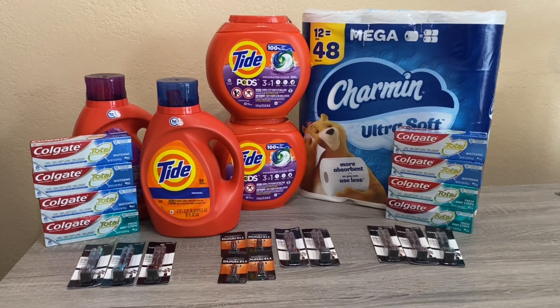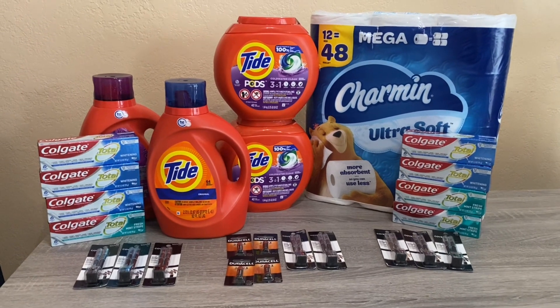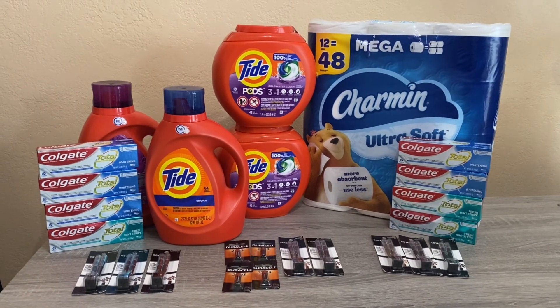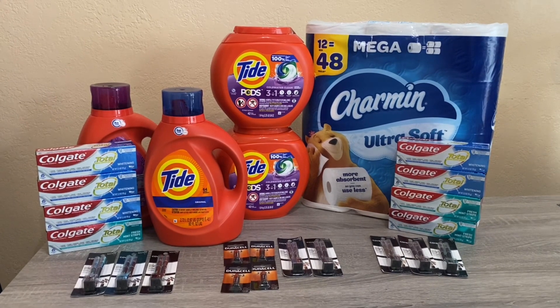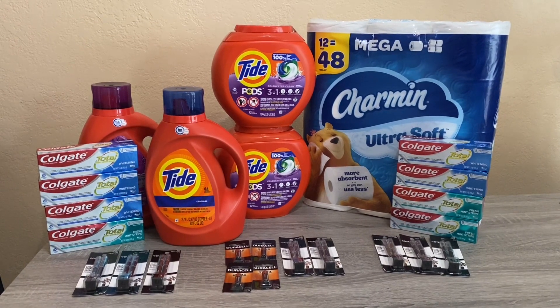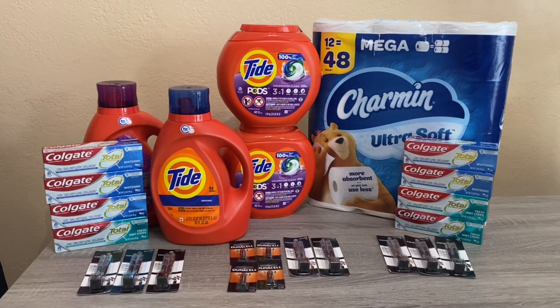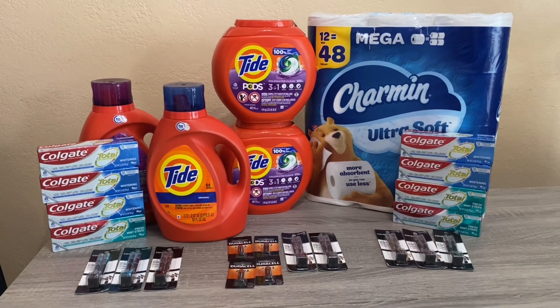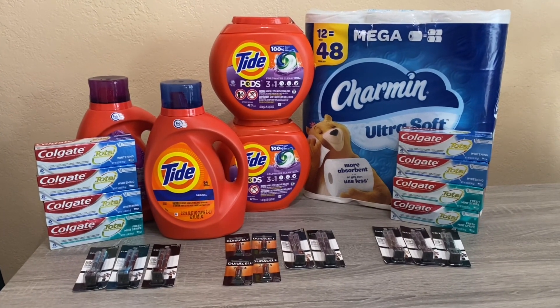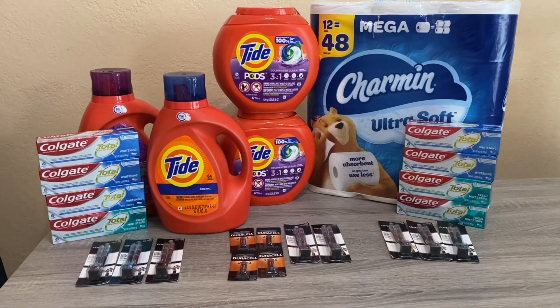Hi everybody, thank you for watching. Here is a Rite Aid haul for this week. I have three transactions to show you. To be honest, it is best to wait till the end of the week to do some Rite Aid shopping, but with these specific items I knew that by the end of the week there would be nothing left in my store, so I went ahead and did three transactions. More than likely I'll do most of my other transactions come Thursday or Friday.